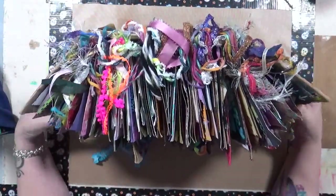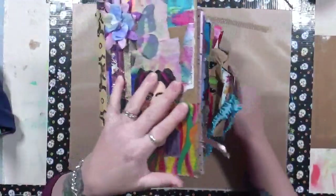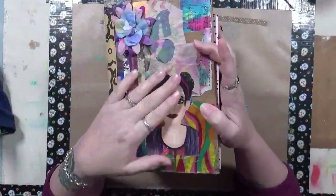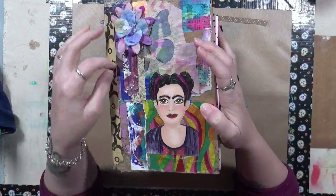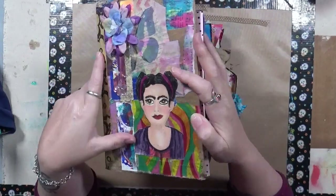So hey, does anybody recognize this gal? This, if you remember from a couple years ago, is Large Marge. And at the time I said, she's not going to have any brothers, sisters, cousins, aunts, uncles, any of that.